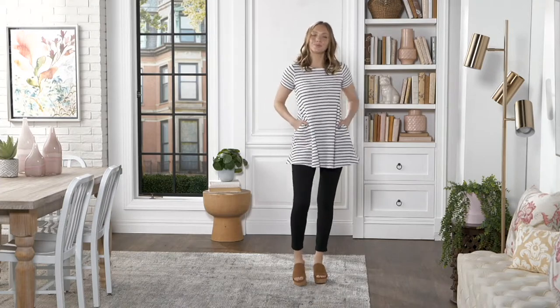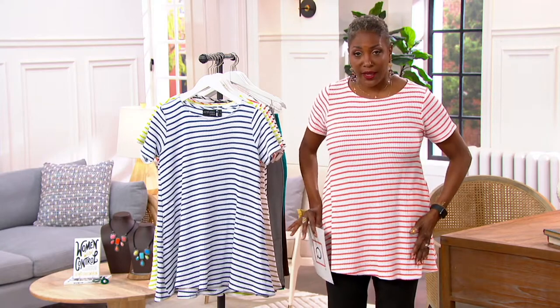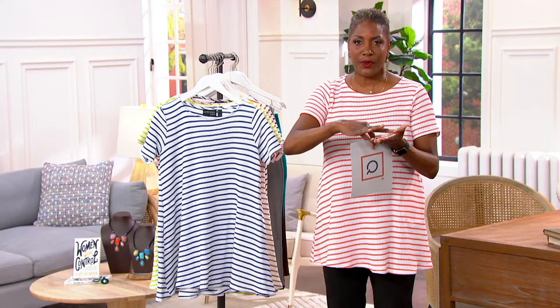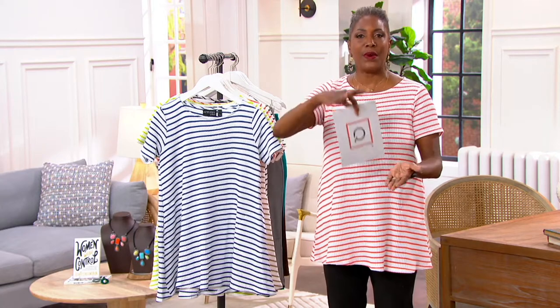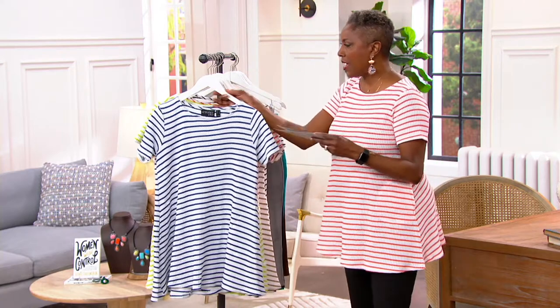We've got petites in this top as well as regular, and that's not something we always are able to do. But in a tunic, Renee wanted to make sure that the proportions for the petite were there and available to you, and also proportions for a true Missy size as well.